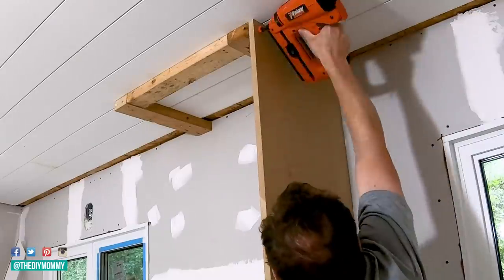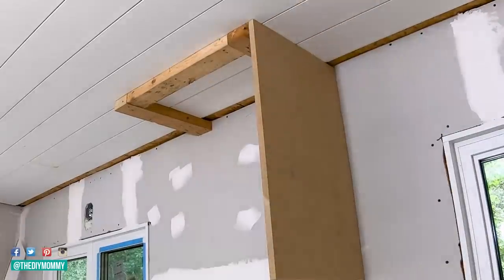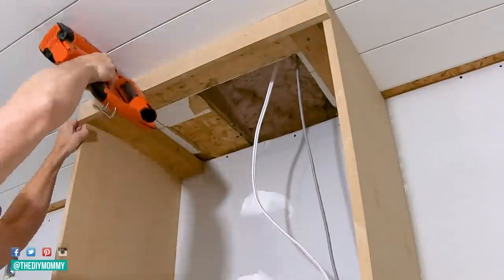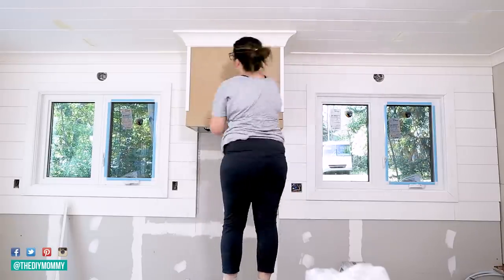I want a simple custom range hood between the windows so Sean is framing it out with studs and cladding it with MDF. We trimmed it with crown molding and corner trim, then caulking and painting it to match the ceiling.